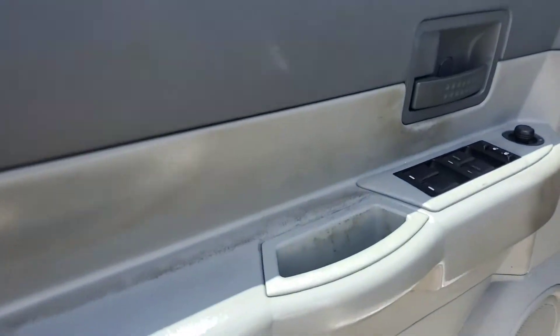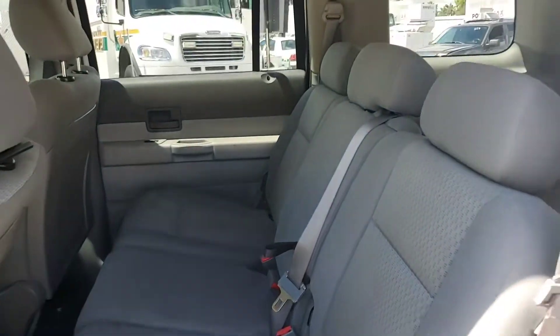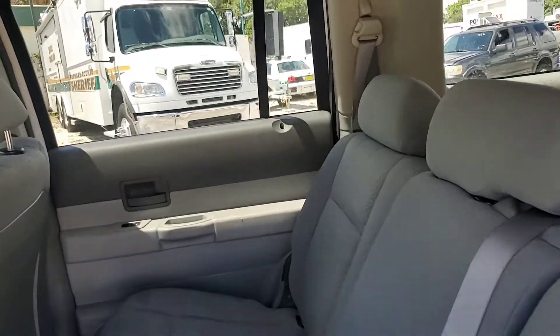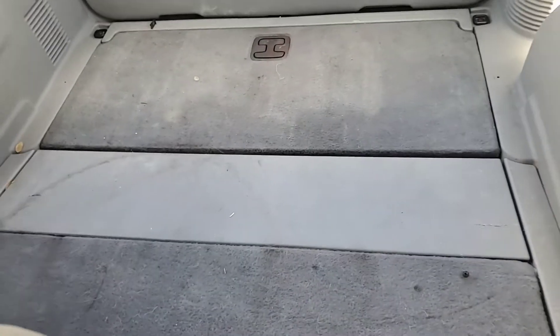The door panels are good, just dirty. It's got power windows, cruise control, and power locks. The back seat looks like nobody's ever sat in it — they look good. It has a compartment area with no third-row seat.